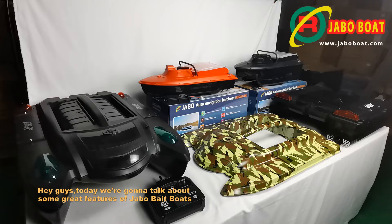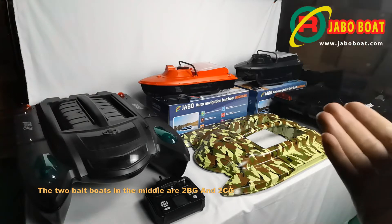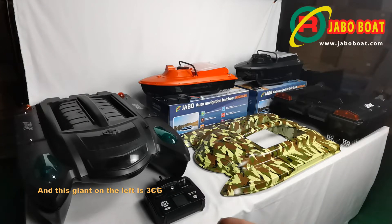Hey guys, today we are going to talk about some great features of J-Ball bait boats. The two bait boats in the middle are 2BG and 2CG, and this giant on the left is 3CG, and that one on the right is 5CG.